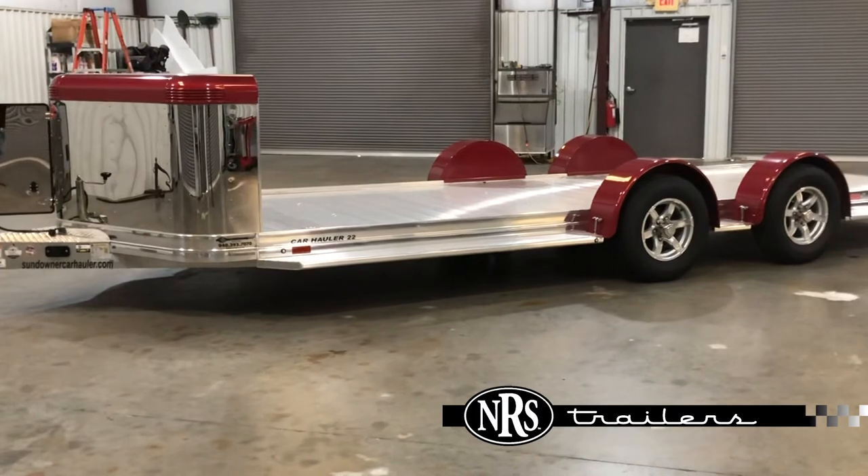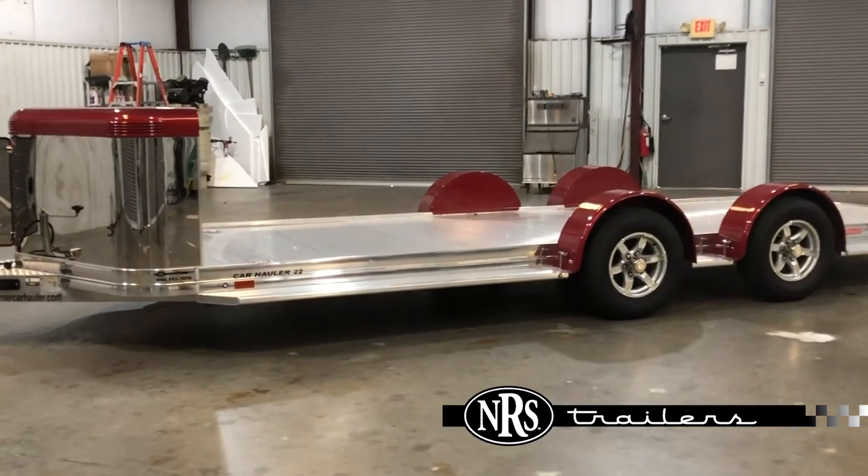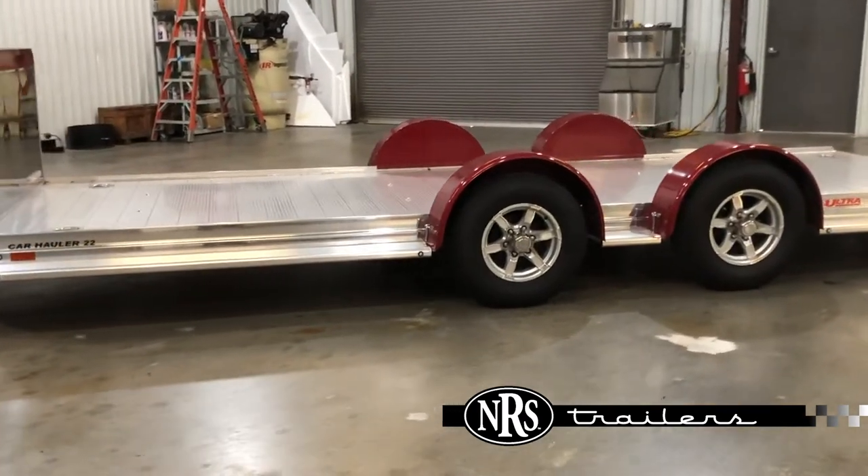The trailer has 19 feet of deck space with a 3-foot enclosed storage compartment up front. 3,500-pound spread axles. Removable fenders.